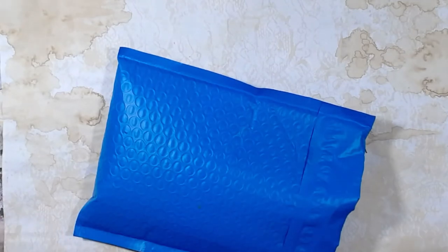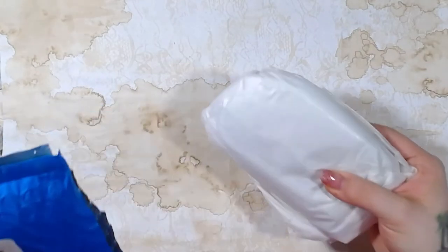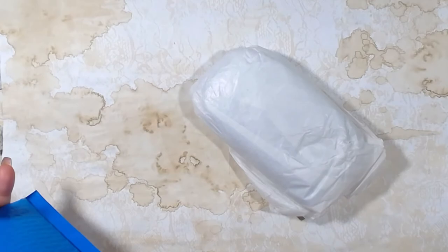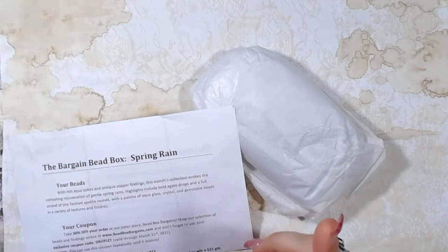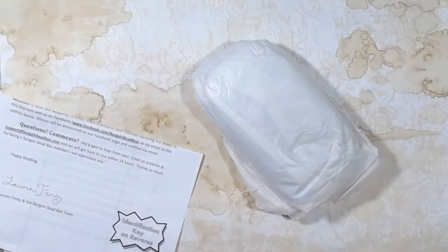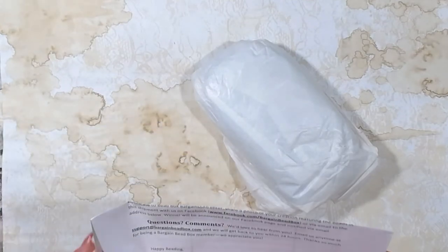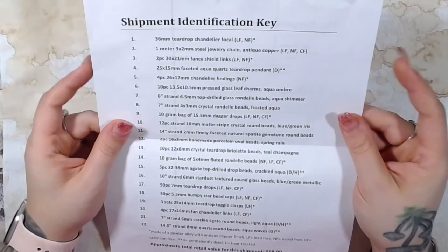Good morning and welcome back to the channel. Today's video is going to be a haul from the Bargain Bead Box, and I believe this is going to be February's Bargain Bead Box. This is the first one I've ever received, so it's kind of new for me.